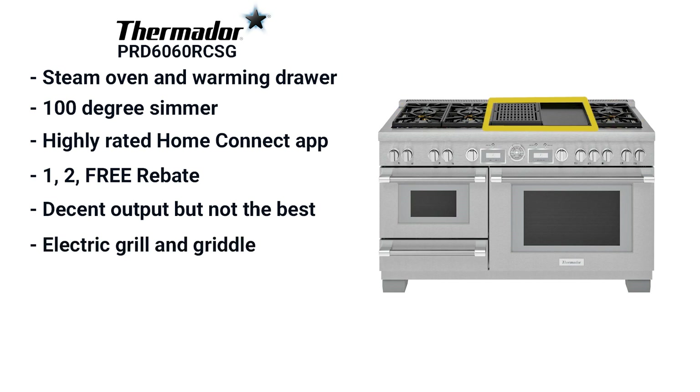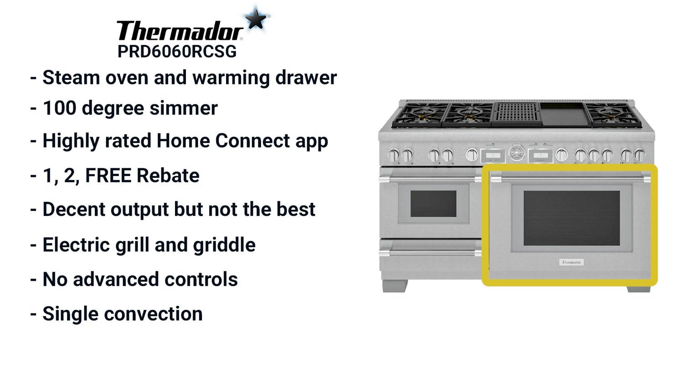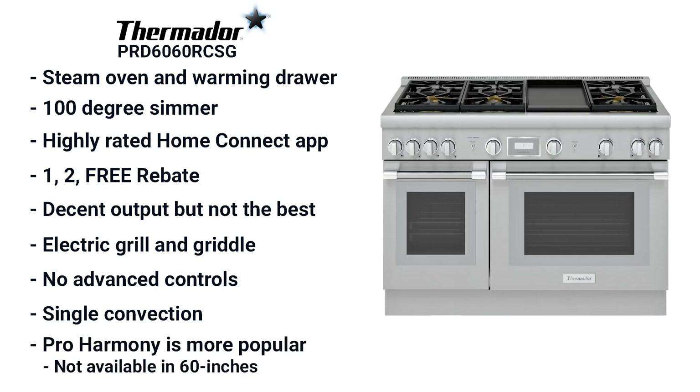Thermador ranges take a while to heat and are a bit harder to clean. You only have a clock on the Pro Grand versus the more advanced controls of the Wolf, Miele, SKS and Heston. It's single convection and not as advanced as the others. Their selection was the Pro Grand, but the Harmony series is more popular. It's not available in 60 inch, but it is offered in 30, 36 and 48 inch sizes.